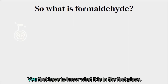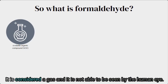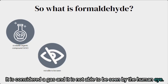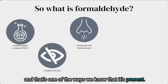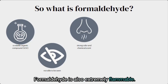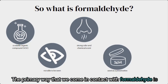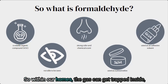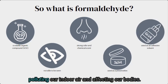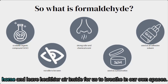To answer what formaldehyde is: it is a naturally occurring compound, considered a gas, and not visible to the human eye. Formaldehyde often has a very strong chemical scent, and that's one of the ways we know it's present. It is also extremely flammable and is often used as a preservative in different types of products. The primary way we come in contact with formaldehyde is through the air — as a gas it is released into the air, gets trapped inside our homes, and pollutes our indoor air. The more ventilation we have, the more gas can escape, leaving healthier air inside.